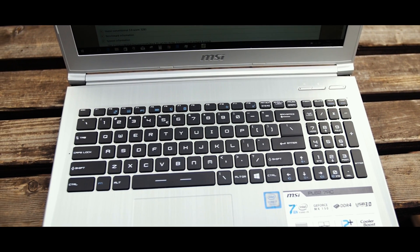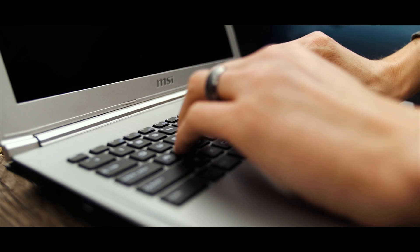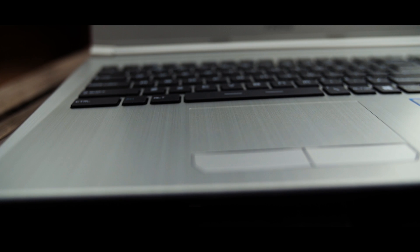The keyboard, while not an officially partnered SteelSeries unit like MSI's gaming-class notebooks, is still a really good notebook keyboard. The key presses are definitive but a bit mushy. The biggest letdown for me is that there's no backlight whatsoever, which makes me a bit sad since I do a lot of editing in the dark. The trackpad physically blends in with the chassis but has a different texture that I found pleasant and accurate to use.